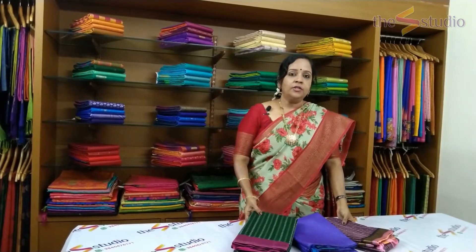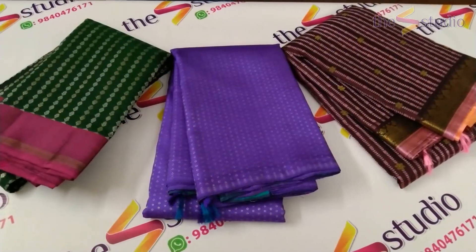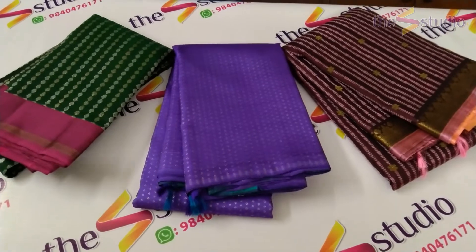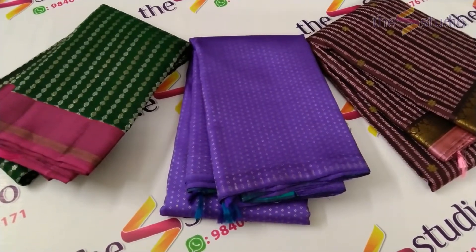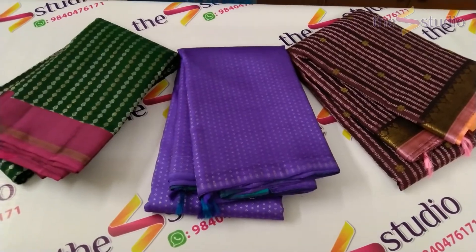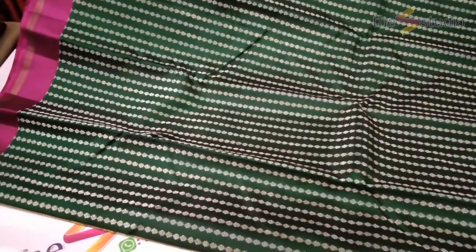Let's get started and see these gorgeous Kanjipuram silk sarees. These are pure Kanjipuram silk sarees with small zari bhutas on the body of the saree and a very small border. Let's see them one by one and have a close look. All these sarees are priced from rupees 19,000 to rupees 23,000.